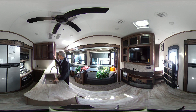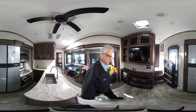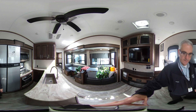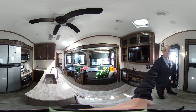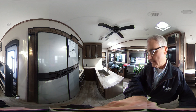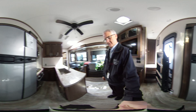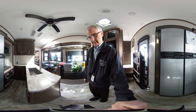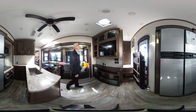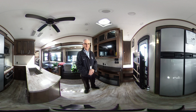Here we have the storage areas — lots of storage below and behind the peninsula, cabinet storage, and there are four drawers here. Here we have the entertainment system, the fireplace, the television, lots and lots of storage, and the regular door — the first door of the RV.